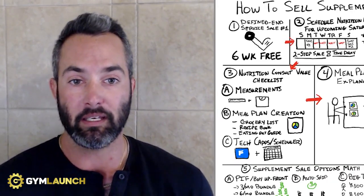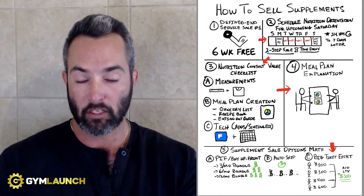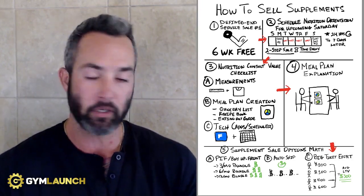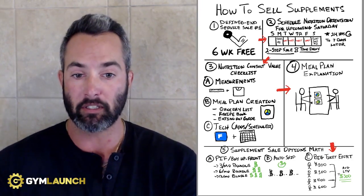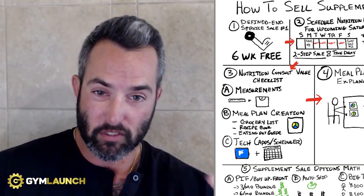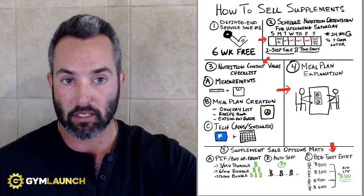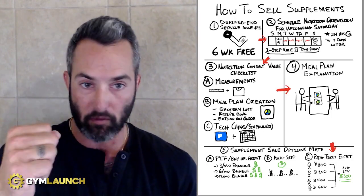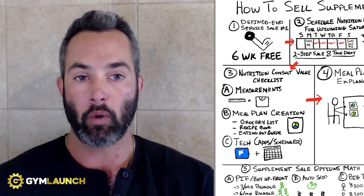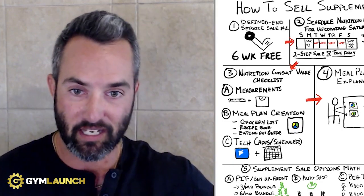So let's walk through how to sell supplements — it's very simple. Step one is when we teach our clients, we tell them they should be selling a defined end service on sale number one. It could be anything — we suggest to our clients a six-week or eight-week free trial. Ultimately you should be selling something like this because it's a very simple thing to sell and it gets people amazing results. Part of the service on that front-end offer is giving them a nutrition plan, and this should be part of your onboarding process. So first step: sell them first. They come into your facility. The next piece is not trying to sell them supplements right away — always focus on the service aspect first.